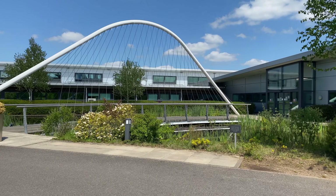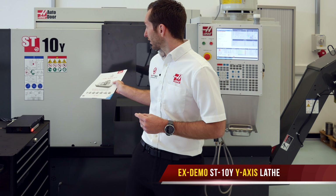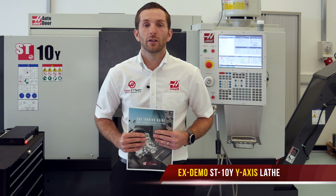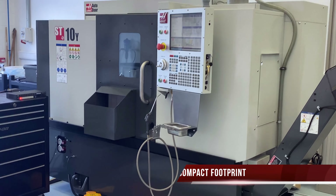Hello and welcome to our Hethel showroom. Now available for immediate delivery is this ST10 Y axis high performance turning machine. This is one of our most popular small frame lathes with a very compact footprint.